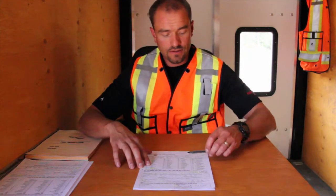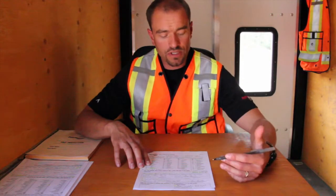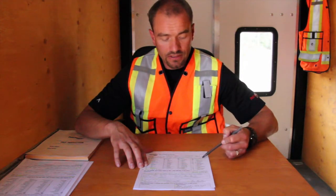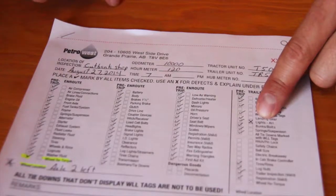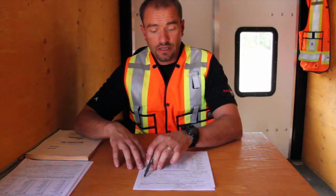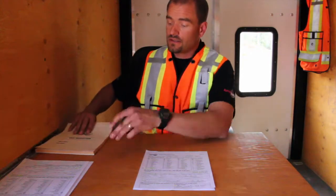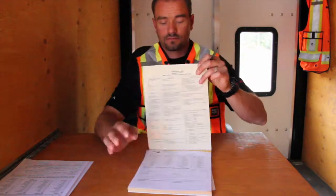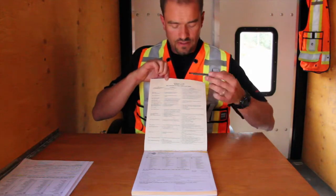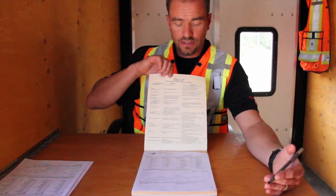The next part we're going to look at is in-route defects on the trailer. Pre-trip means any defects found at the beginning of your work shift. In-route means throughout the day — this driver found a lighting issue with the trailer and checked it off under in-route defects on the defect chart. The driver then certified that repairs were unnecessary for the safe operation of the vehicles. He looked at Schedule 1 and determined the defect did not fall in the major defect category, so the vehicle could continue to the end of the work shift.